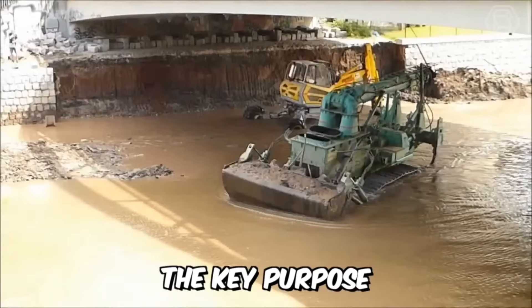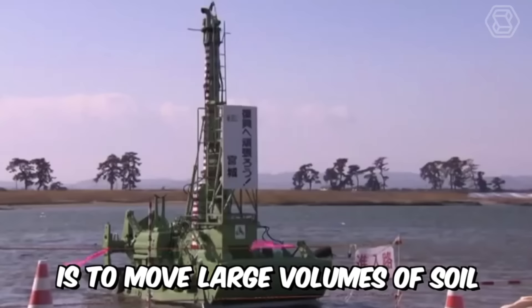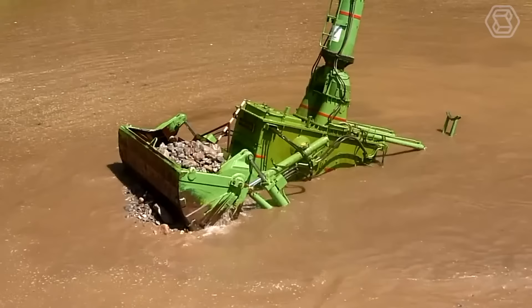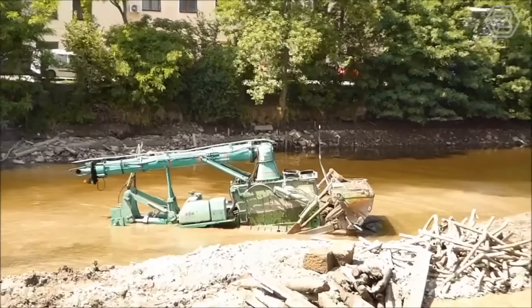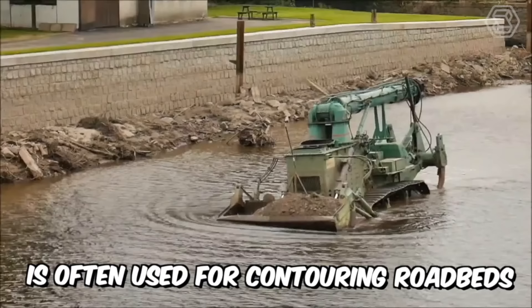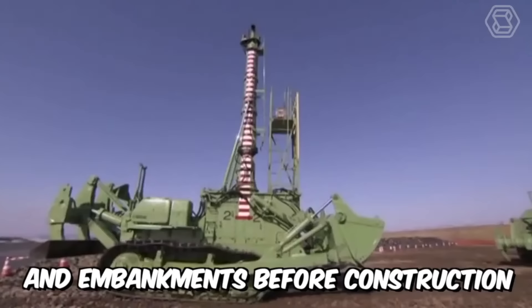The key purpose of the Komatsu underwater bulldozer is to move large volumes of soil over short distances. The machine is capable of removing layers of soil and backfilling, leveling sites, and performing many other tasks underwater. It is also indispensable during the construction of dams, dikes, and other structures, and is often used for contouring roadbeds, ditches, and embankments before construction.